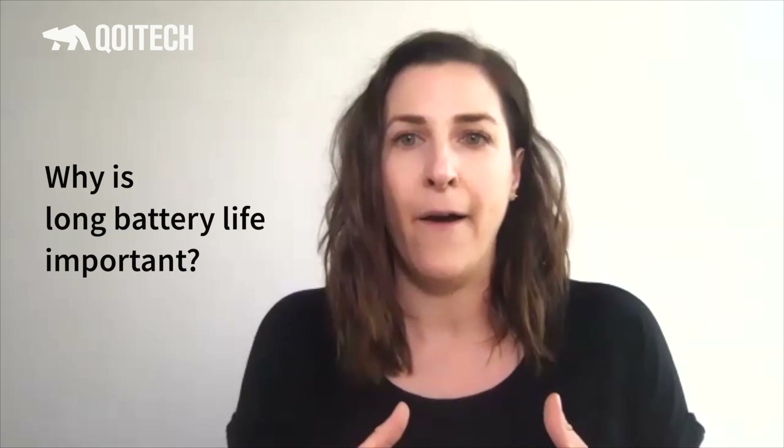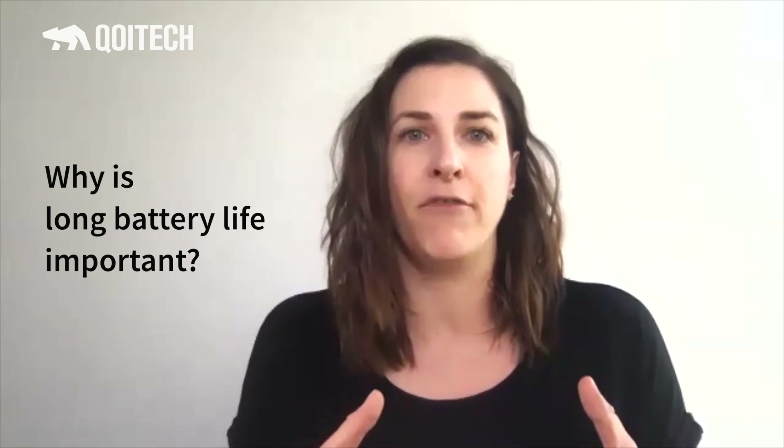We start with an introduction to the topic, and we start with Marcin, Director of Business Development at Thales. Hi, Marcin. So let's start — this is a really important topic for us, and we're very curious about it. From our experience and our COITEC customer experience, we have learned that it can be really painful — and by that I mean costly in time and money — to deliver an energy-inefficient product. From your perspective, why is long battery life for IoT important?